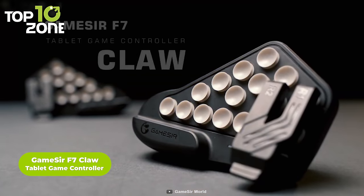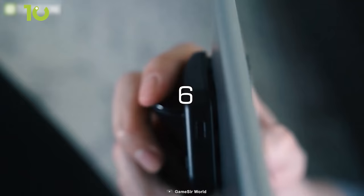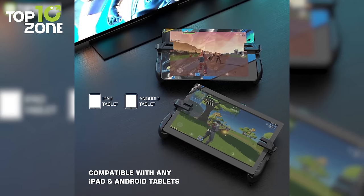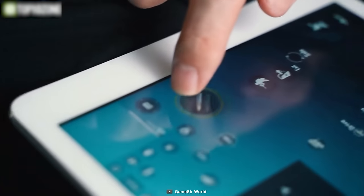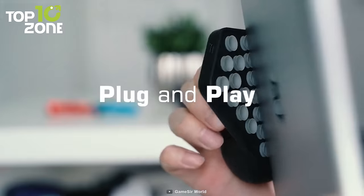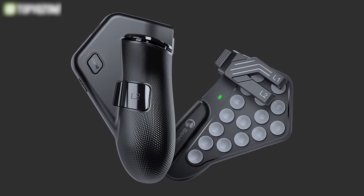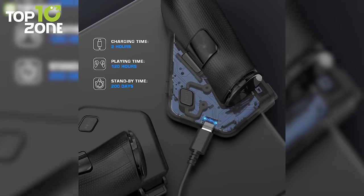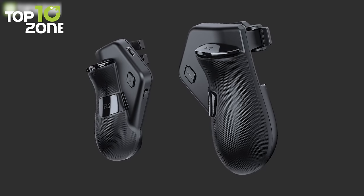Reimagine mobile gaming with the GameSir F7 Claw, a tablet game controller that will enable you to play better, faster, and get more accurate shots. This capacitive gamepad has all the buttons and triggers you will ever need to dominate the leaderboards. It is compatible with most Android tablets and iPads with a thickness range of 6 to 12 millimeters, and offers a six-finger claw game playing arrangement. Unlike Bluetooth controllers that require other apps for key mapping, the F7 Claw allows you to start playing directly. It attaches to your tablet using a secure suction cup design, while its ergonomic button and trigger layout is ideal for most FPS and TPS games. It also boasts an amazing 120-hour playing time with 200 days standby time.